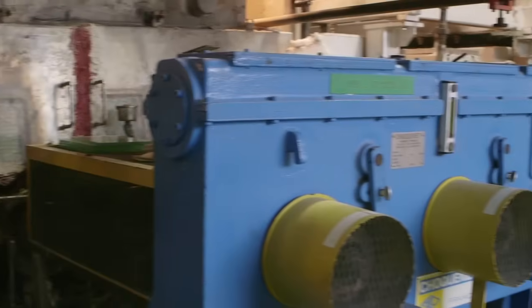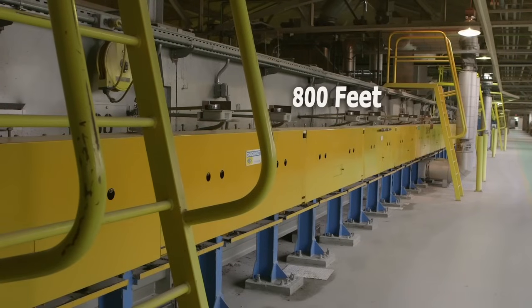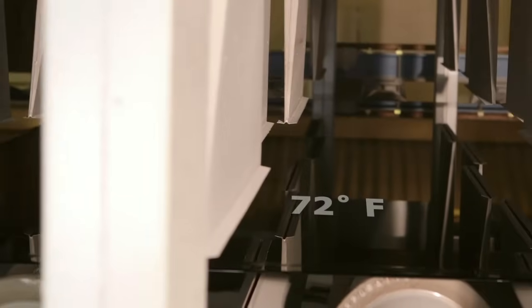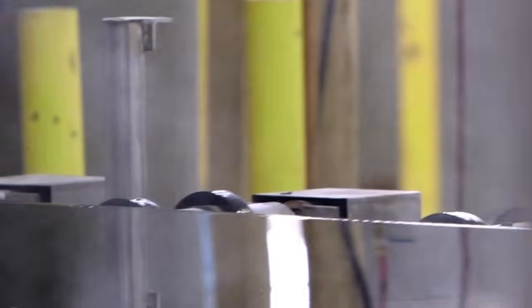The glass now enters the annealing lehr where any stresses are removed by a controlled cooling process. In a length of over 800 feet, equivalent to three football fields, the glass is taken from 1100 degrees Fahrenheit down to room temperature. At this stage, the glass is perfect.